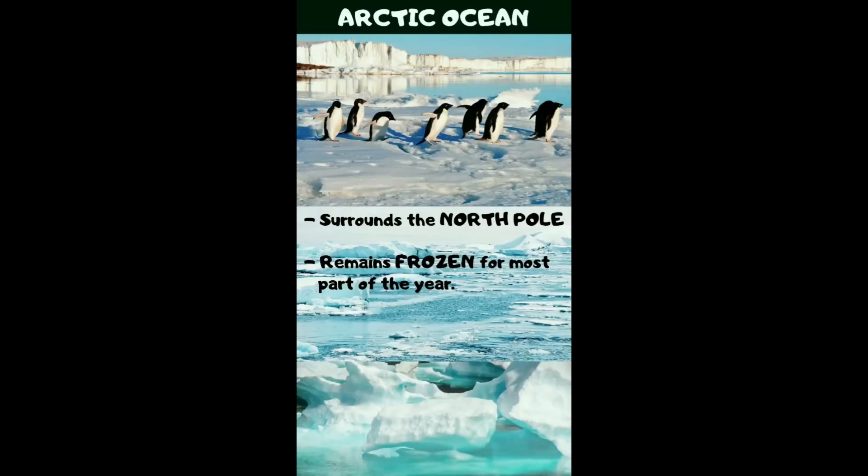Look at this ice-cold scene. This is the Arctic Ocean. It surrounds the North Pole and it remains frozen for most part of the year. Look at all the ice and the penguins — so cold.